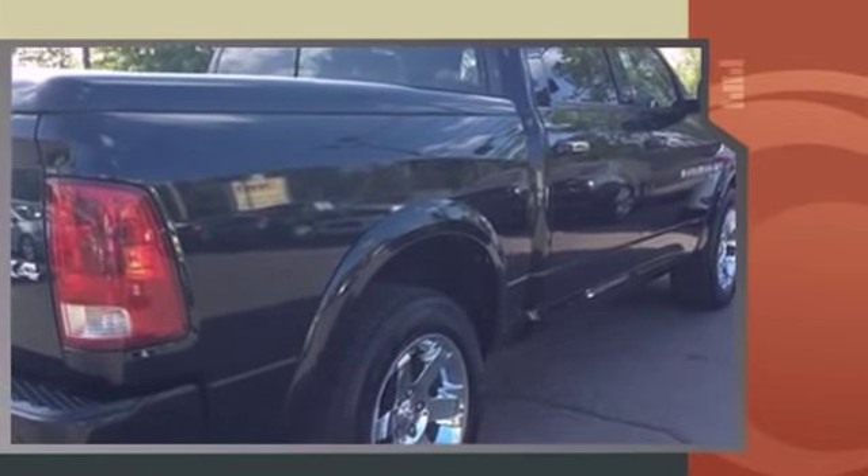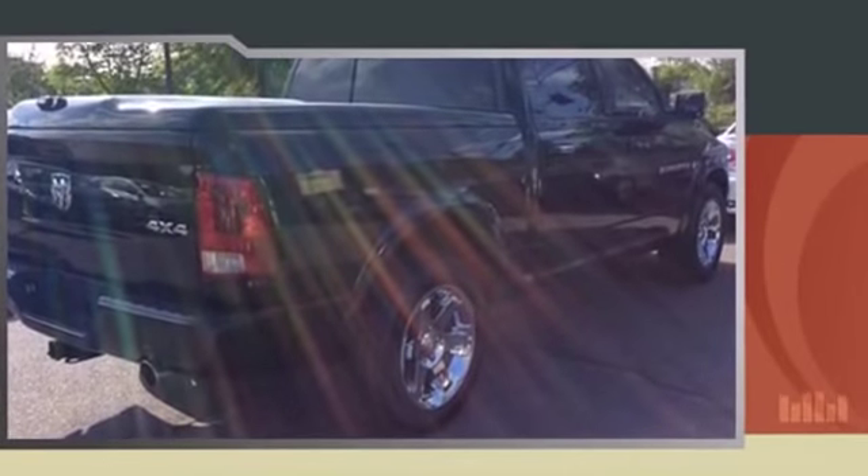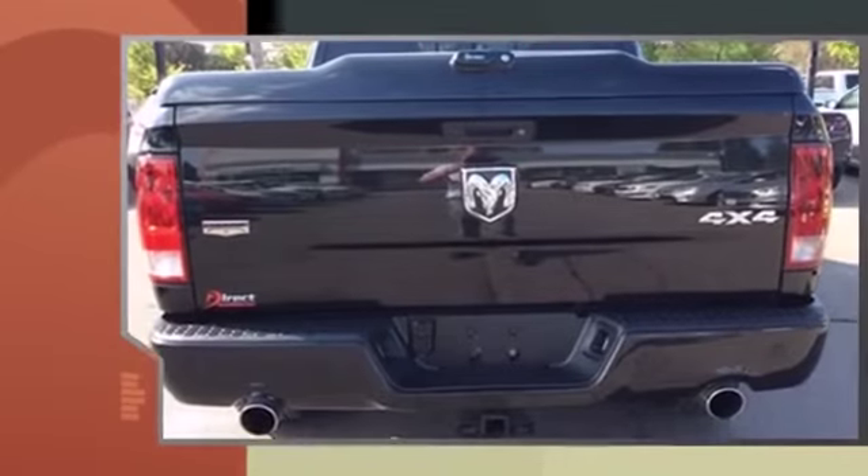Top features include air conditioning, variably intermittent wipers, a front bench seat, fully automatic headlights, heated door mirrors, and much more.